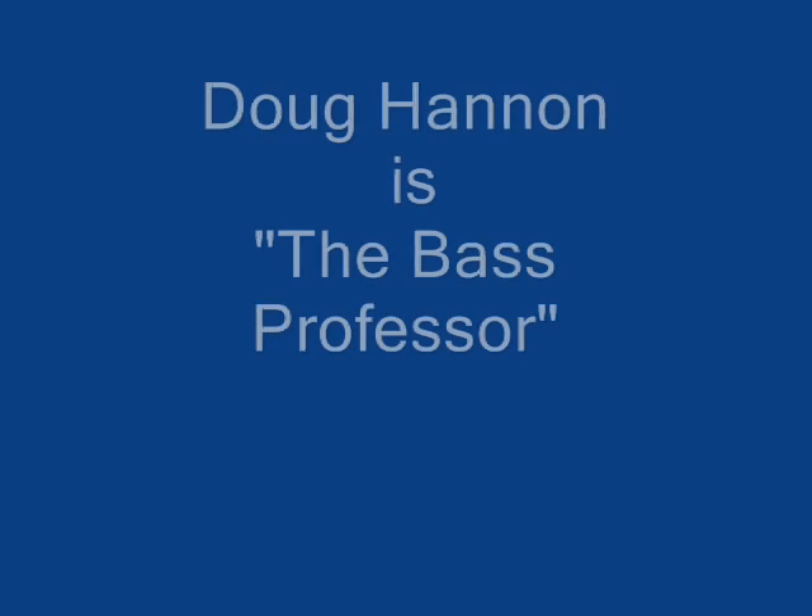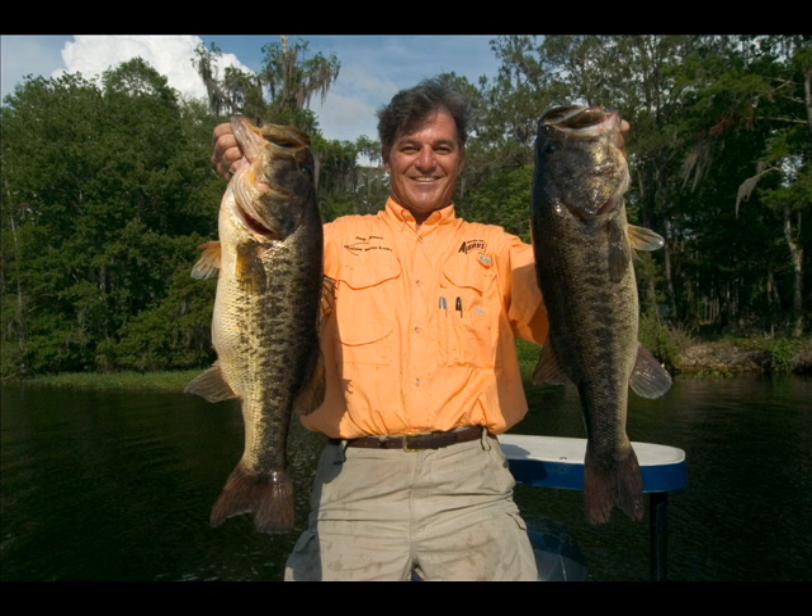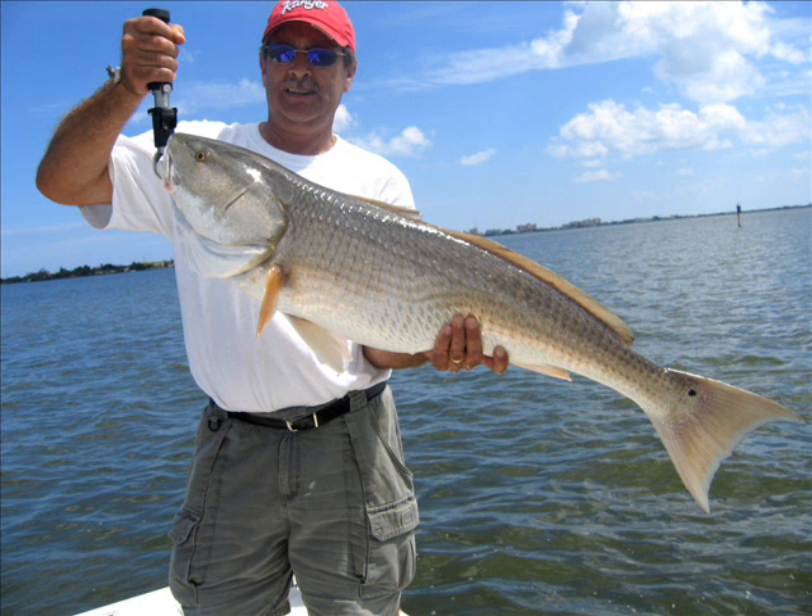The Fishing Snake is co-developed by the Bass Professor, Doug Hannan. Doug's caught over 800 ten-pound-plus largemouth bass. This lure is deadly on big fish of all species: bass, pike, muskie, stripers, redfish, trout, and smallies.